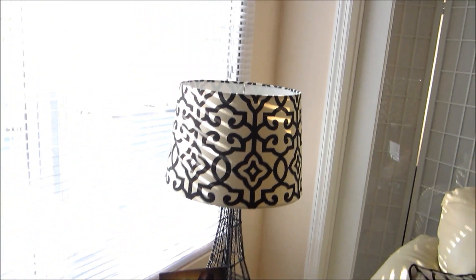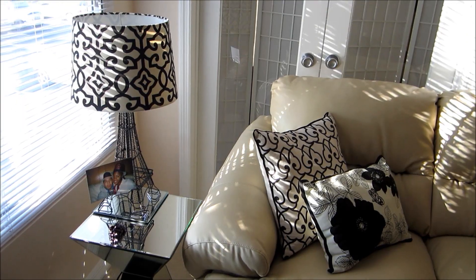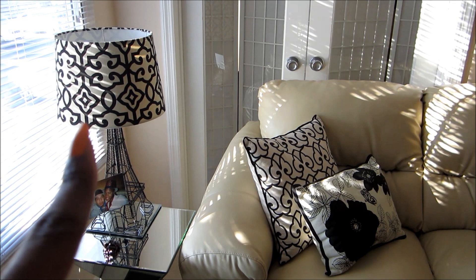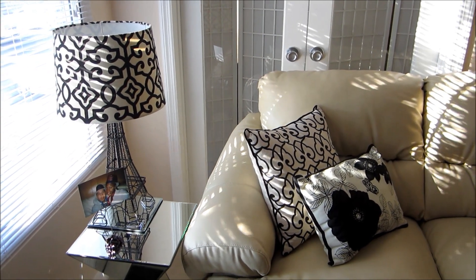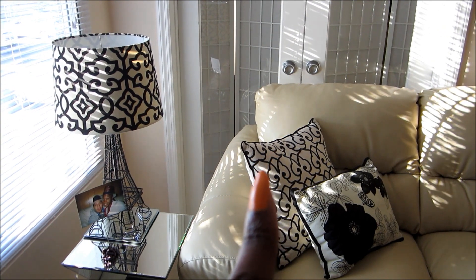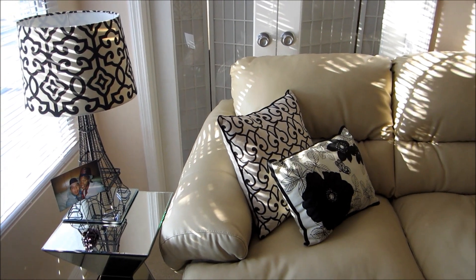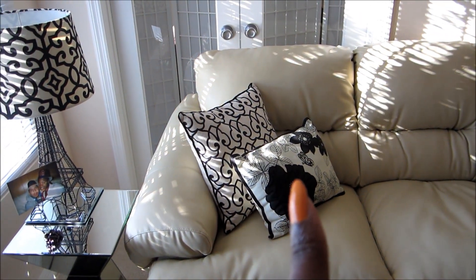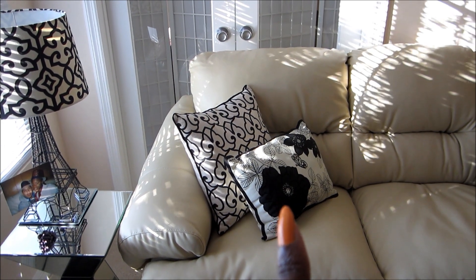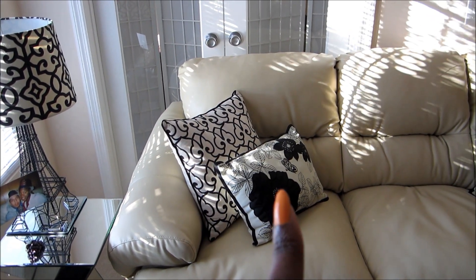I have another picture of Will and I on top of this accent table and another Eiffel Tower lamp from Walmart. That pillow right there matches the lamp perfectly — and the crazy part is I bought the lampshade from Walmart and the pillow from TJ Maxx, so I didn't even buy them from the same place yet they match so perfectly. The other pillow next to it I bought from Walmart.